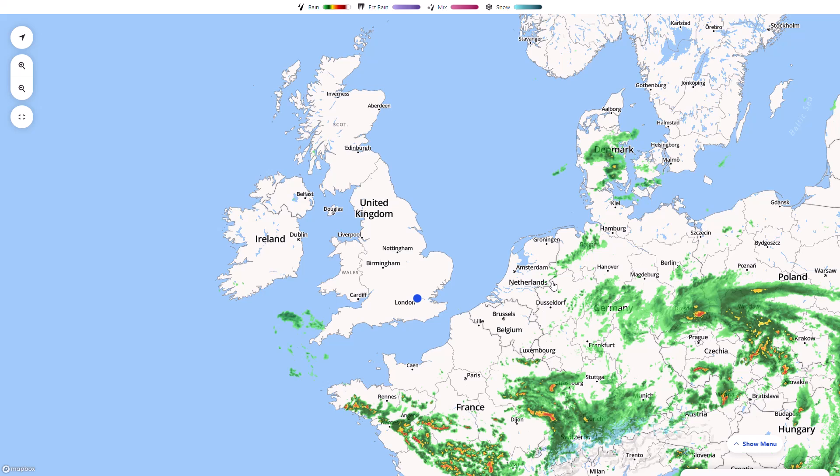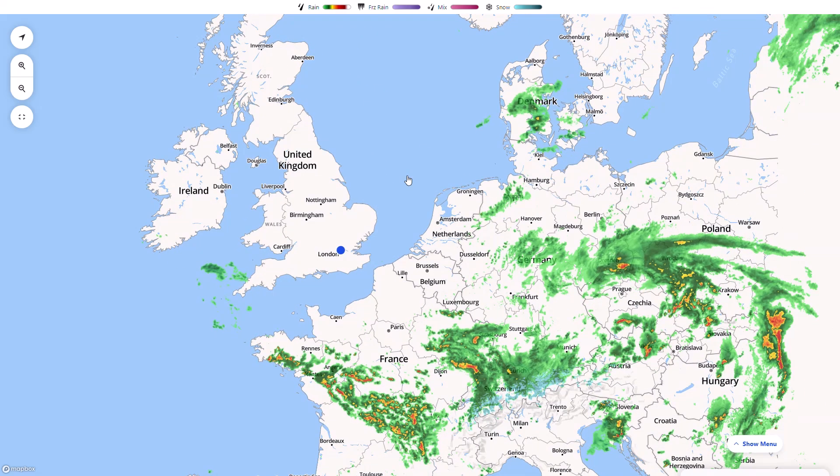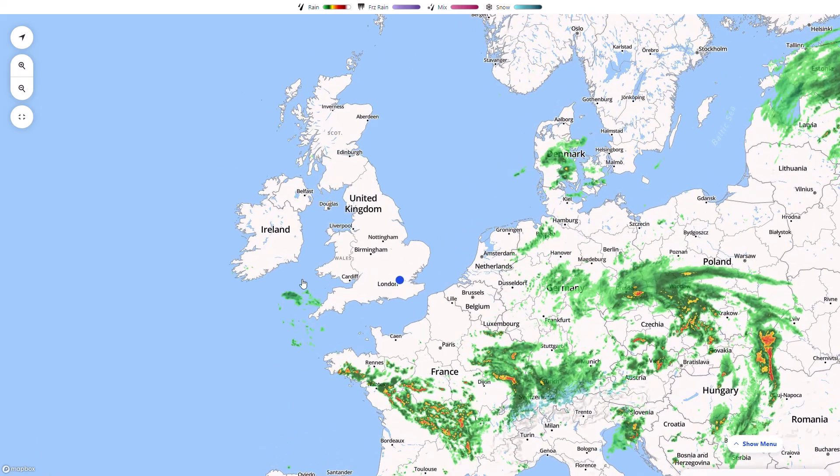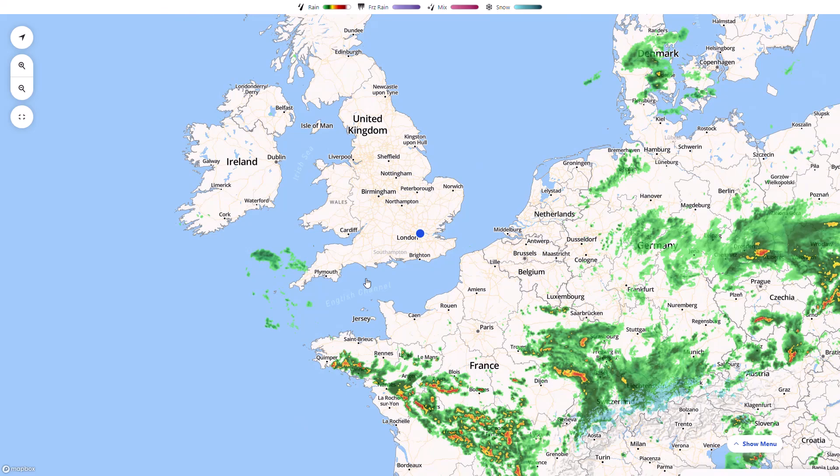If you enjoy the videos make sure to like and subscribe, and remember to follow me on Twitter — links in the description. Starting with the live radar, you can see at the moment it is pretty dry across the United Kingdom. A few showers have been in the far south and southwest but they're veering offshore at the moment.